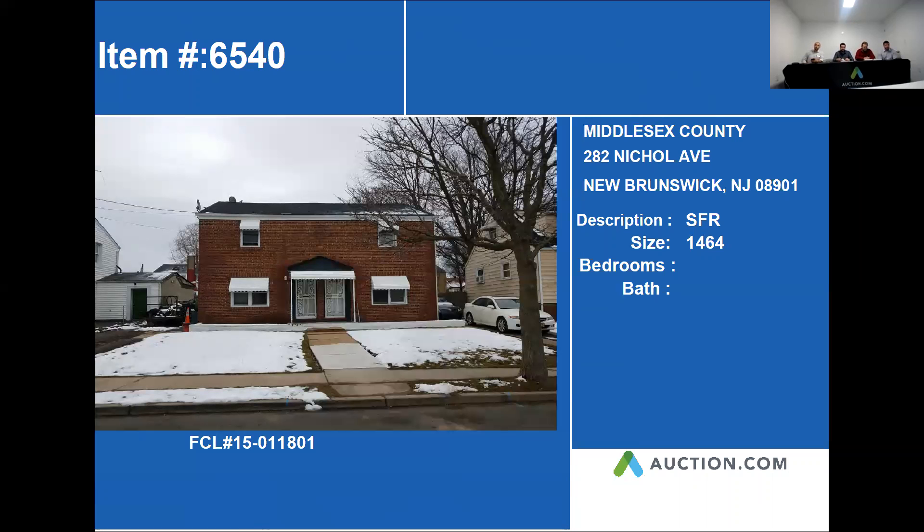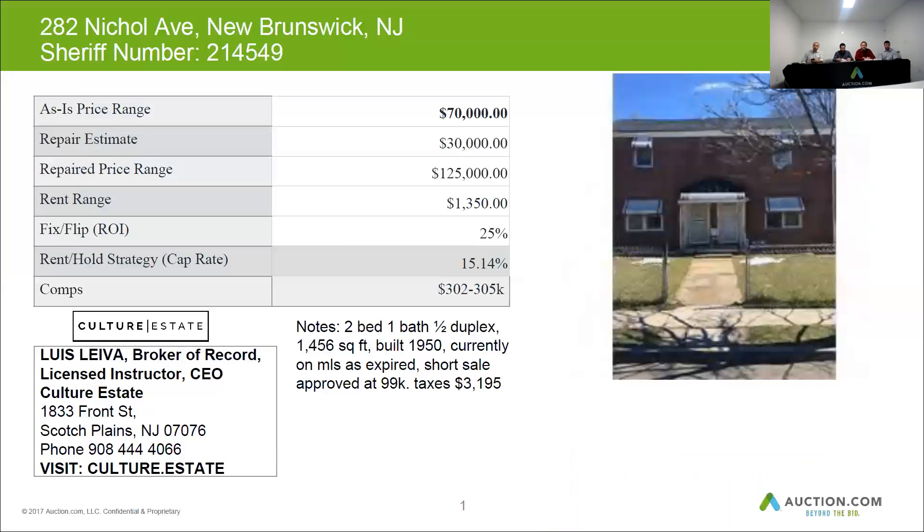Our next property is 282 Nicole Avenue, New Brunswick. This is a half duplex style property, two bedrooms and one and a half baths. The approximate square footage is 1,456, built back in 1950.